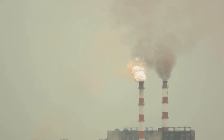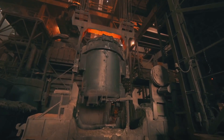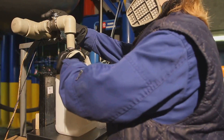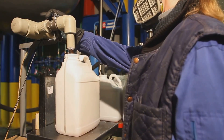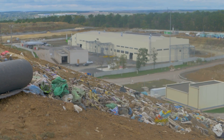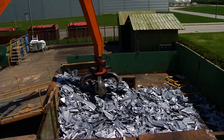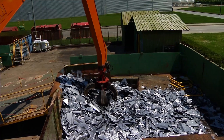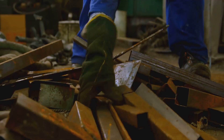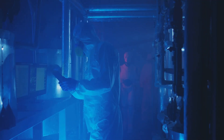Producing titanium isn't easy on the environment. The Kroll process is energy intensive, often relying on fossil fuels. Mining disrupts habitats and landscapes, and chemical processes need careful handling to avoid pollution. Waste products like magnesium chloride must be managed responsibly. However, titanium is highly recyclable, reducing its environmental impact significantly — recycling takes much less energy than producing from raw ore, making collection and reuse of titanium scrap crucial.